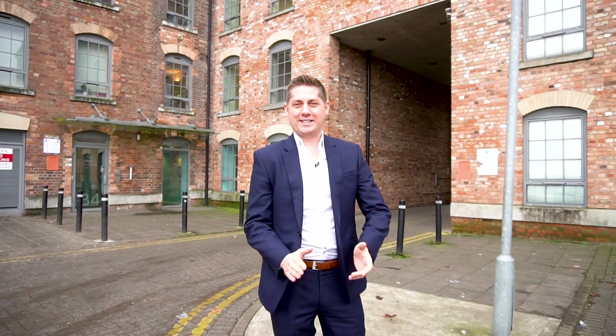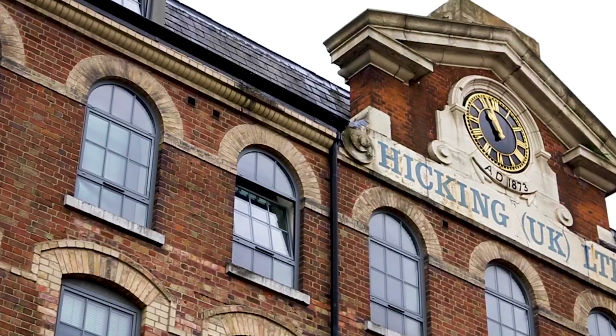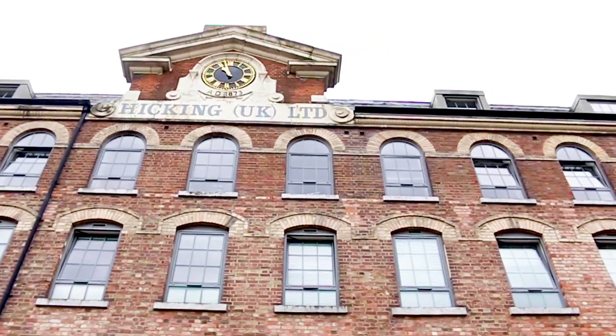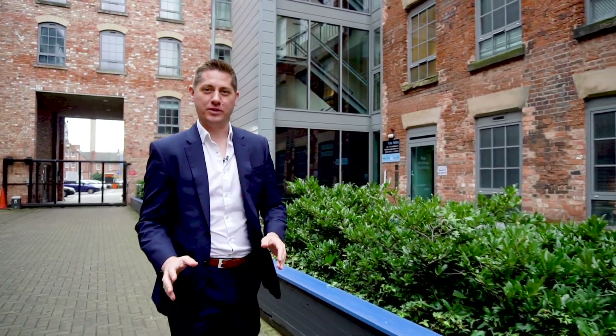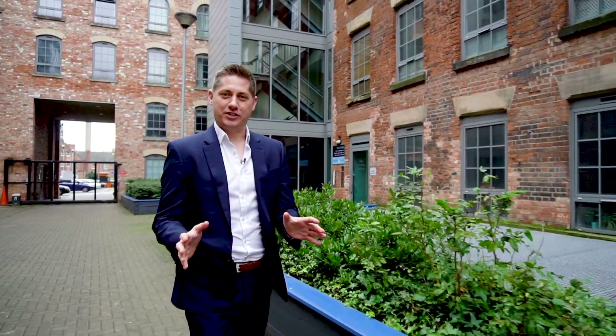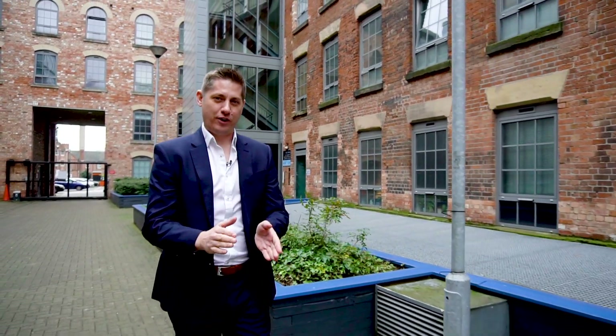Hi everybody, David here from Liberty Gate. Today we're going to look at the importance of furnishing for landlords to get the most out of your property. We're back at the Hicken building, which is a large-scale apartment development of over 300 apartments. As a landlord you really need to differentiate yourself amongst all the competition here, and that comes down to the quality of furniture and the finishings that you provide. So now we're going to look at a one-bedroom apartment where the landlord has really focused on just that.